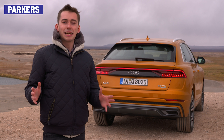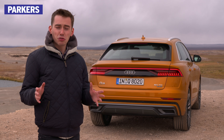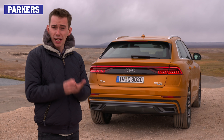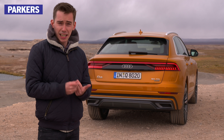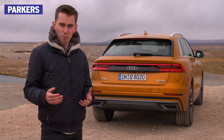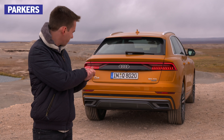Audi has been late to the party with its first SUV Coupe, but from these initial impressions, it shouldn't have too much trouble playing catch-up. It feels more special than a BMW X6 and a Mercedes-Benz GLE Coupe, and the cabin is a lot nicer than that in a Range Rover Sport. If you want the finest, most opulent Audi SUV, this is it.